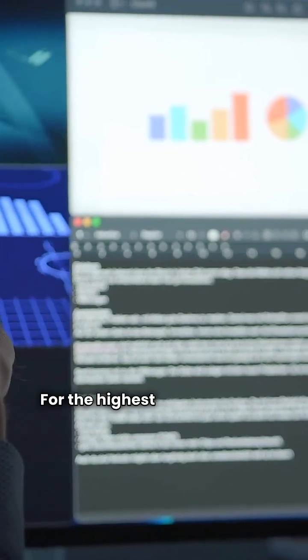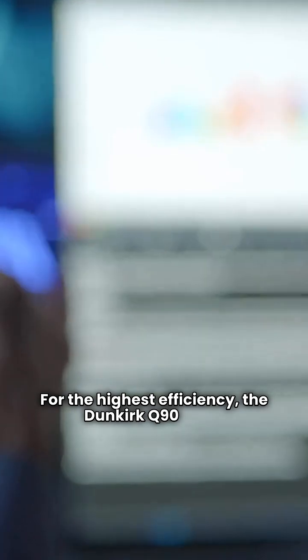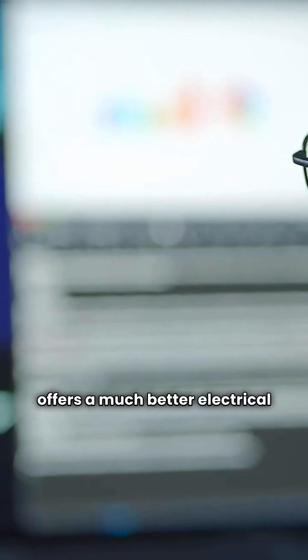So my take? For the highest efficiency, the Dunkirk Q9100 gives you slightly better controls, but the Lennox GWM offers a much better electrical parts warranty.